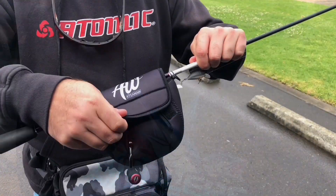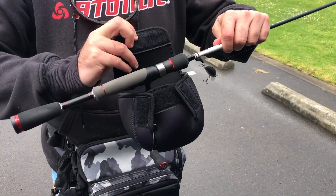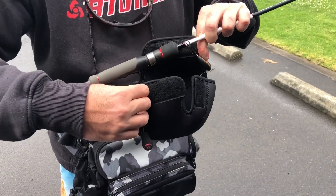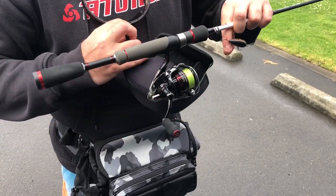Hi guys, check this awesome product out from Anglers Warehouse. I find these reel bags are awesome for travelling. So you protect your rods, so you want to protect your reels as well.